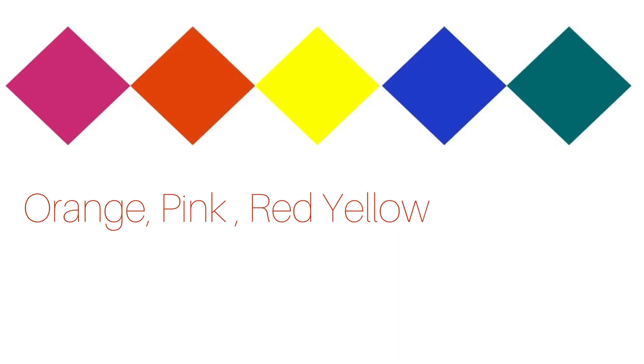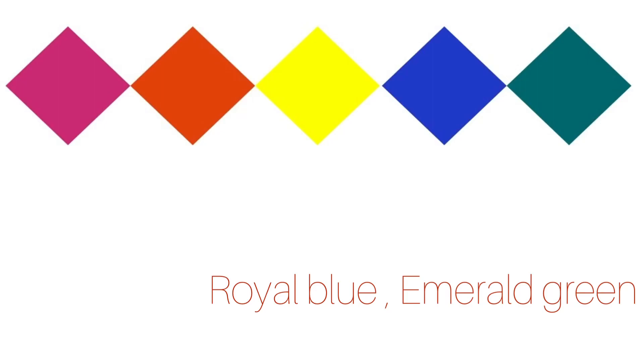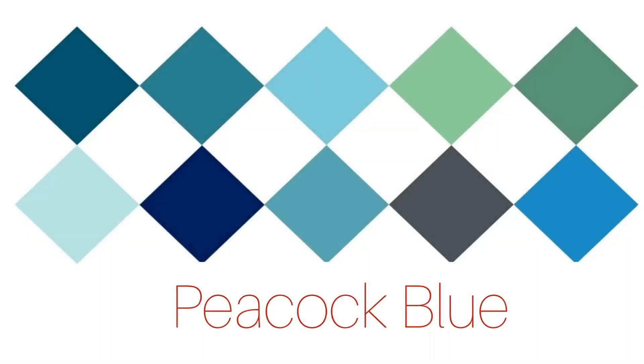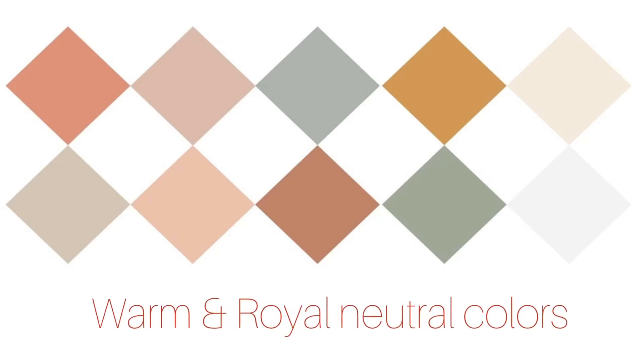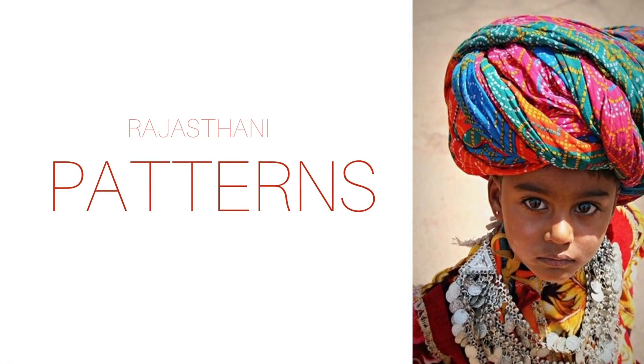Bright colors like orange, pink, red, and yellow are the predominant colors, while royal blue and emerald green are the regal affair. Peacock blues are so crucial, and for the lighter colors, use warm and royal neutral colors.